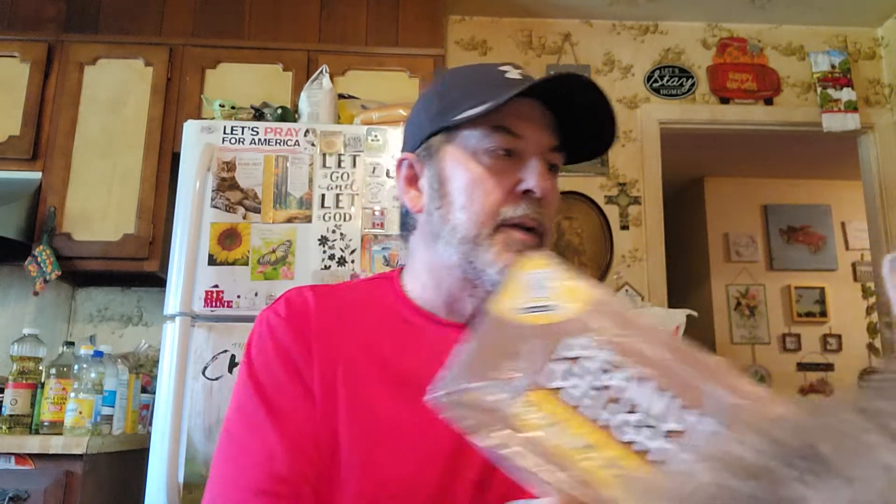I had to get more suet and they're about out of the multi-packs. This one has eight in it. The only one they had was the Peanut Delight, and they'll eat whichever you put out there. They like the berry one the best though.